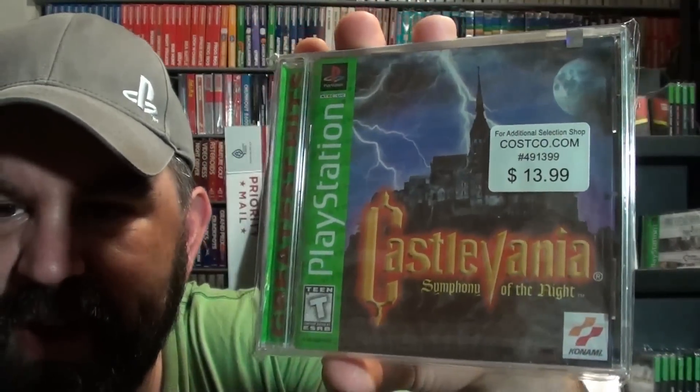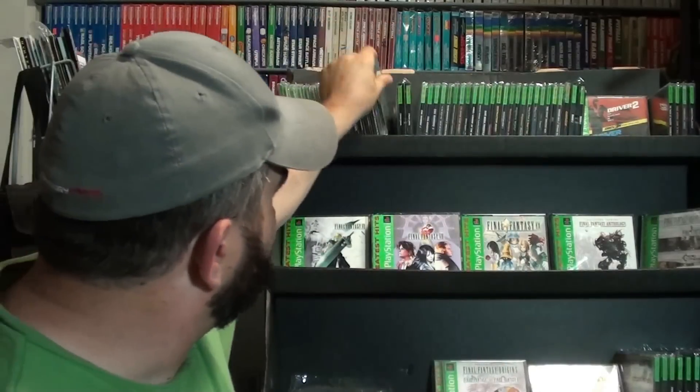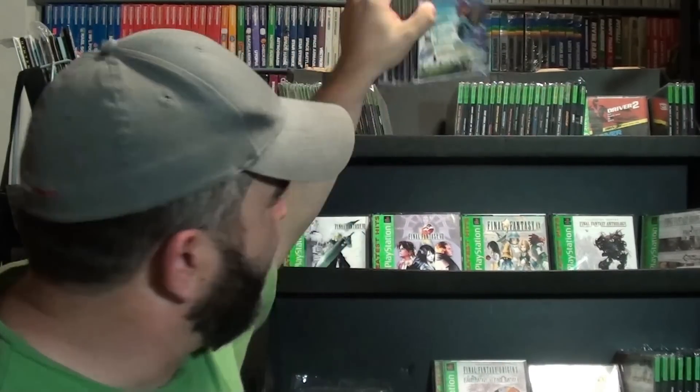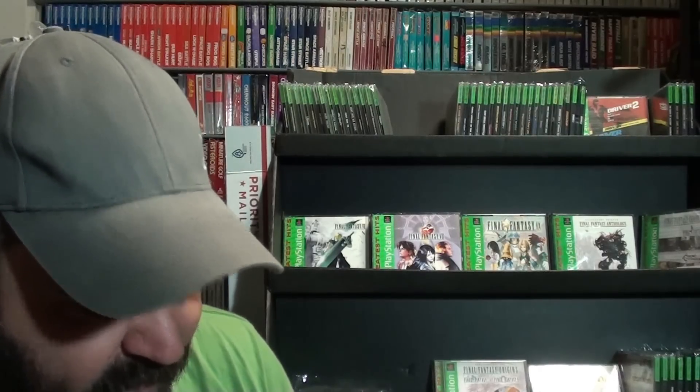Here's a cool variation. There are a couple different versions of Castlevania. There was a Costco edition, and I have a sealed copy of it — got this long ago. Sealed Castlevania Symphony of the Night. Jesse, if you're watching this, thank you. With Greatest Hits, they all had their Greatest Hits manuals as well, so it's definitely a challenge sometimes to track down complete copies. All of these are complete.